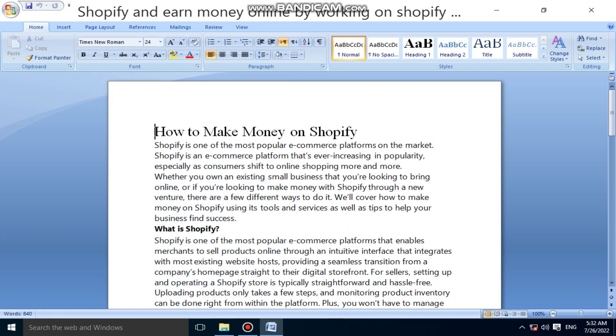Hello guys. How to make money on Shopify. Shopify is one of the most popular e-commerce platforms on the market, and it is ever increasing in popularity, especially as consumers shift to online shopping more and more. Whether you own an existing small business that you are looking to bring online, or if you are looking to make money with Shopify through a new venture, there are a few different ways to do it.